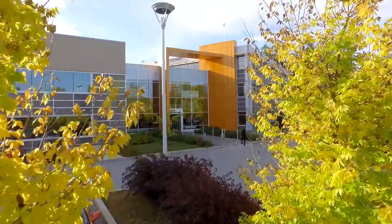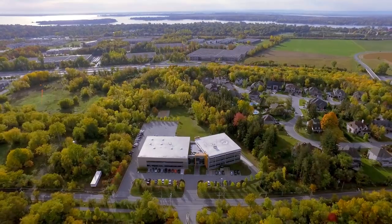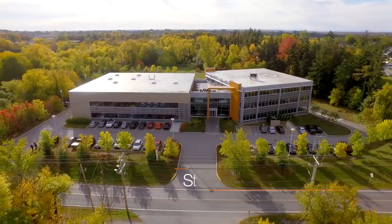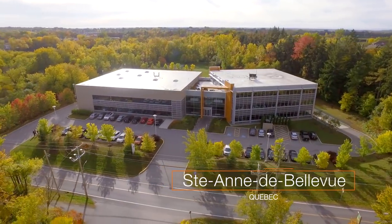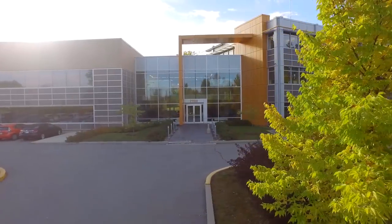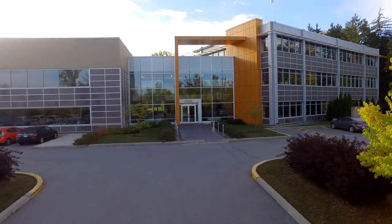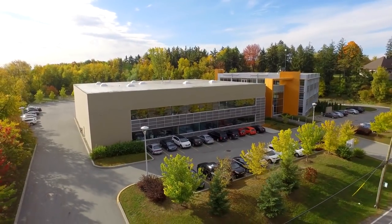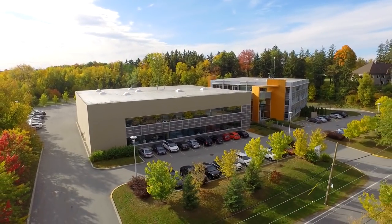Schluter Systems' Canadian headquarters span four and a half acres, surrounded by a beautiful forest in a rural part of St. Anne de Bellevue near Montreal, Quebec. Built in 2009, the multiple award-winning design of the building emphasizes the philosophy of the company: comfort, flexibility, and sustainability.